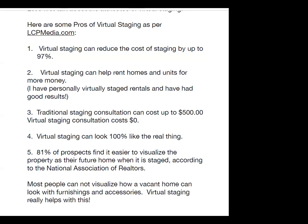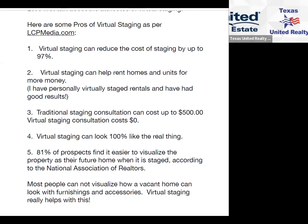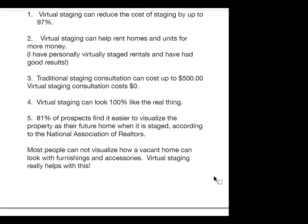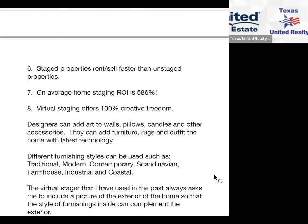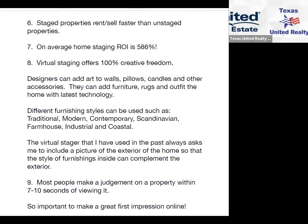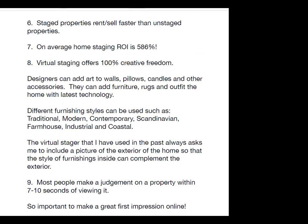Five, 81% of prospects find it easier to visualize the property as their future home when it's staged, according to the National Association of Realtors. Most people cannot visualize how a vacant home looks with furnishings and accessories — virtual staging really helps with this. Six, staged properties rent and sell faster than unstaged properties. Seven, on average home staging ROI — return on investment — is 586%. Eight, virtual staging offers 100% creative freedom.